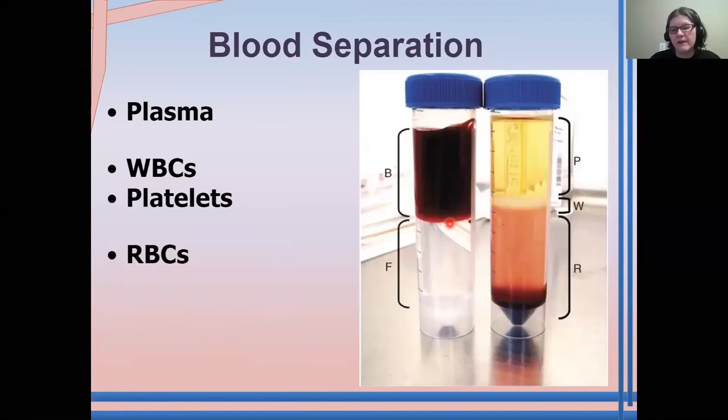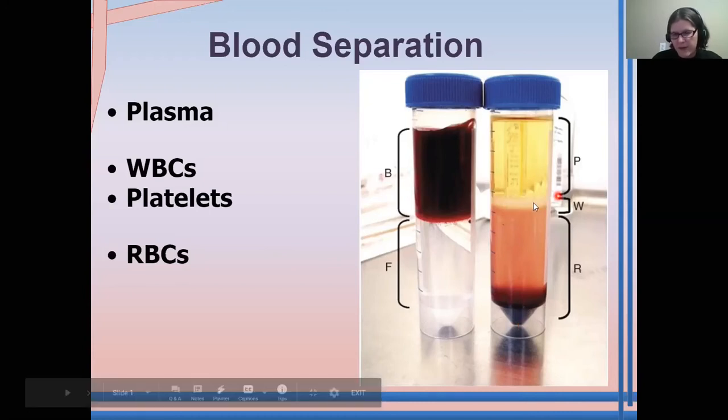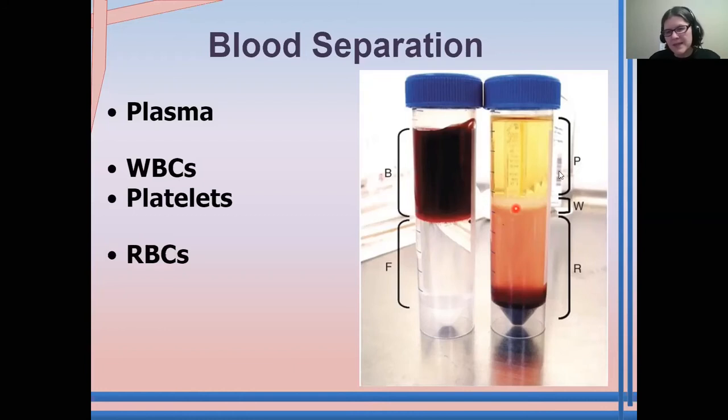If you spin the blood very fast, you can get it to separate, which you can see in this second vial here. The red blood cells are the heaviest — they sink to the bottom. The white blood cells and platelets hang out in the middle, and the plasma, the liquid portion, is the lightest, so it is on top. The plasma doesn't just contain liquid; it also contains dissolved salts, dissolved sugars, antibodies, proteins, and all kinds of other things, which is why it's not completely clear.